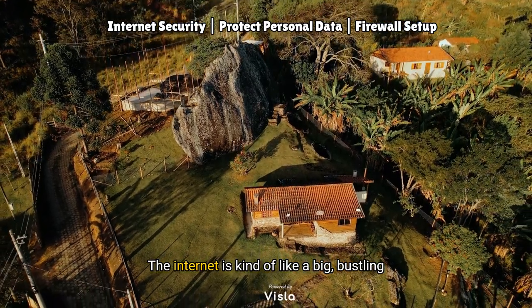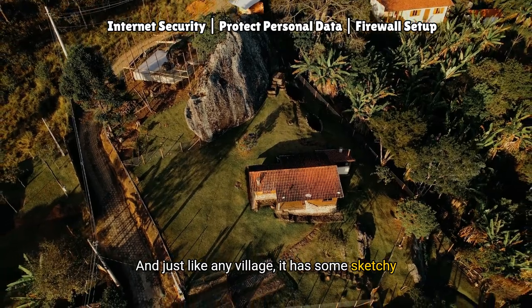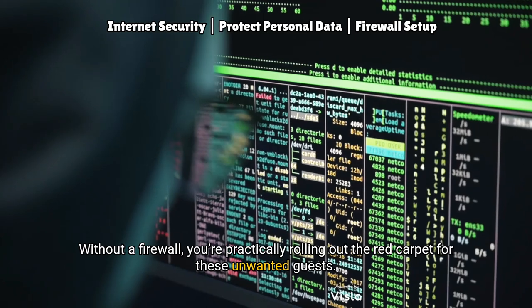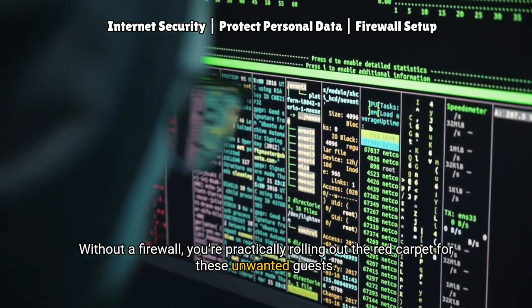The internet is kind of like a big, bustling medieval village, and just like any village, it has some sketchy characters lurking around — hackers, viruses, malware, oh my. Without a firewall, you're practically rolling out the red carpet for these unwanted guests.